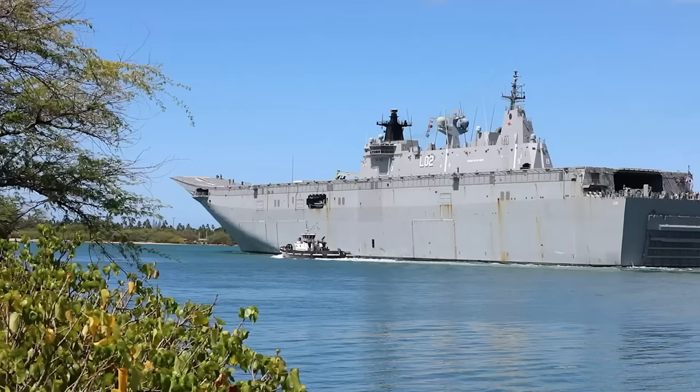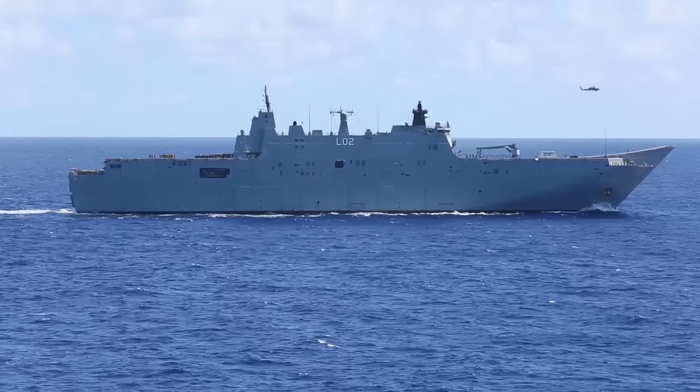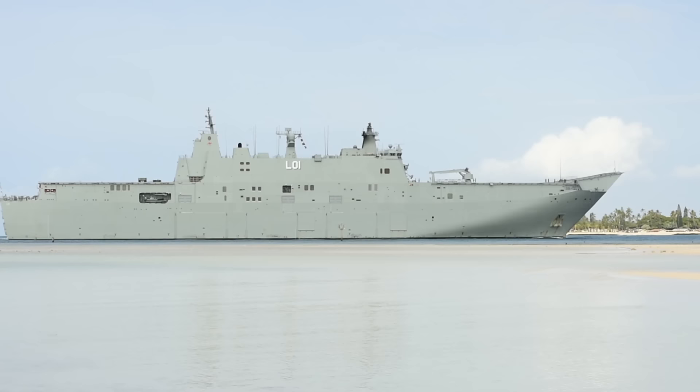She is the first of two ships of the Canberra class. Construction of the ship started in Spain in 2008 with the hull launched by Navantia in 2011. The hull was then transported to Australia in late 2012 for completion by BAE Systems Shipyard in Williamstown, Victoria. Her sister ship HMAS Adelaide L01 followed the same construction process and commissioned in December 2015.